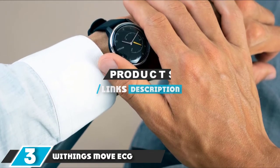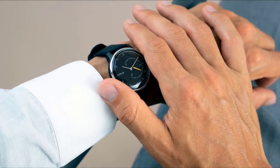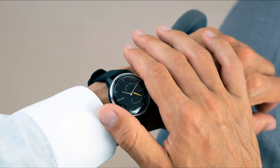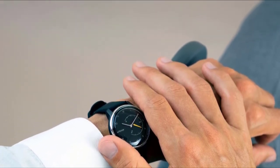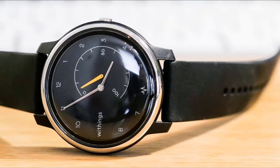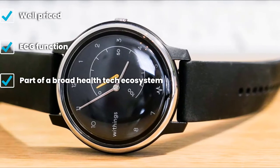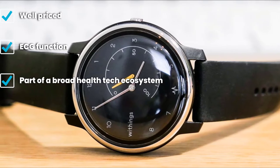The number three position is held by the Withings Move ECG. If you thought taking an electrocardiogram was limited to pricey smartwatches from Apple and Samsung, think again. The latest hybrid watch from Withings, the Move ECG, has the same ECG function. Withings took its entry-level Move hybrid smartwatch and added a metal bezel.